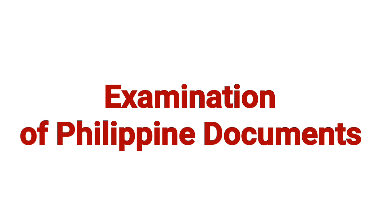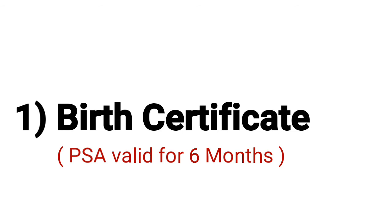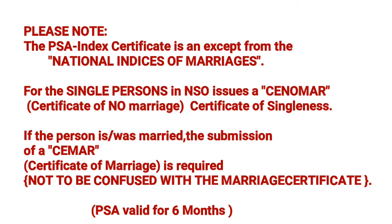The third step is the examination of Philippine documents. Here are the certificates and supporting documents required for the examination. They should be prepared in this exact order and all papers must be complete. Number one: birth certificate from the PSA, valid for six months. Number two: CENOMAR — PSA index certificate of no marriage, also known as SINOMAR, which is the Certificate of No Marriage or Certificate of Singleness.